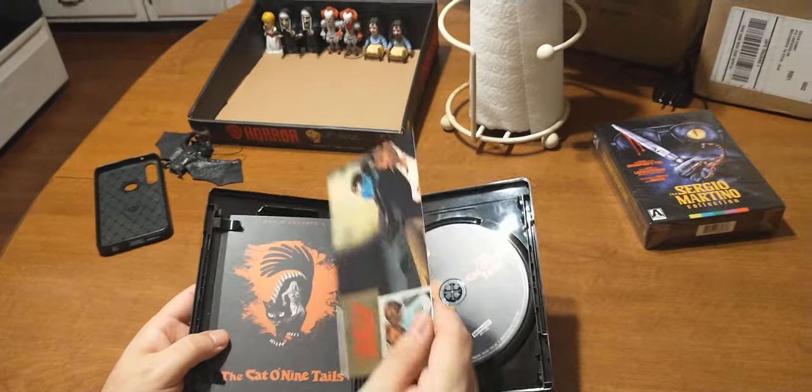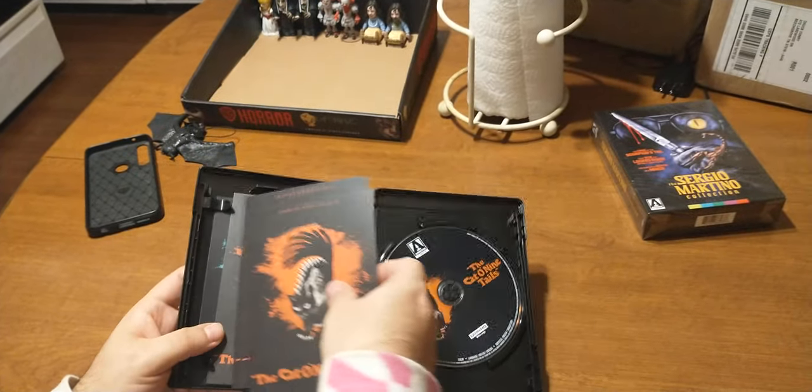We've got two cards — postcards. So more postcards. We'll get to them in a minute.